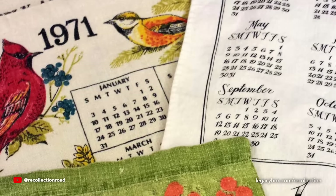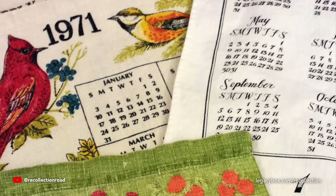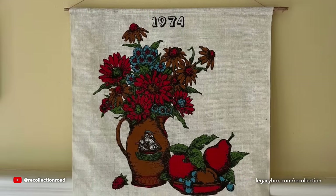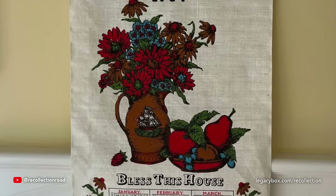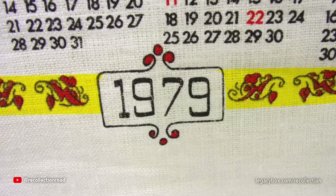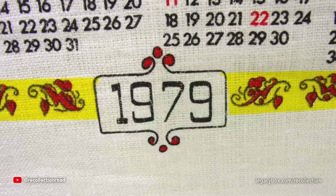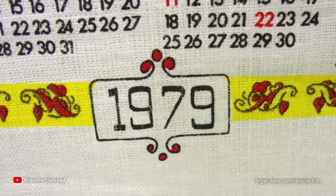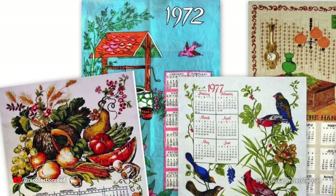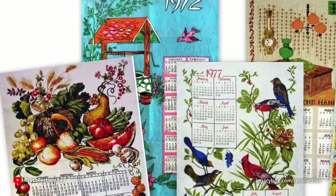Remember these fabric calendars that used to hang in the kitchen? Moms and grandmas alike loved to have a collection of these to swap out, but because they were specific to each year, you could only use them once before they went into a keepsake box. These calendars were cheap and sold at discount stores everywhere. Today, many of the kids who grew up with these fabric calendars are finding and preserving them because of the fond memories they brought.